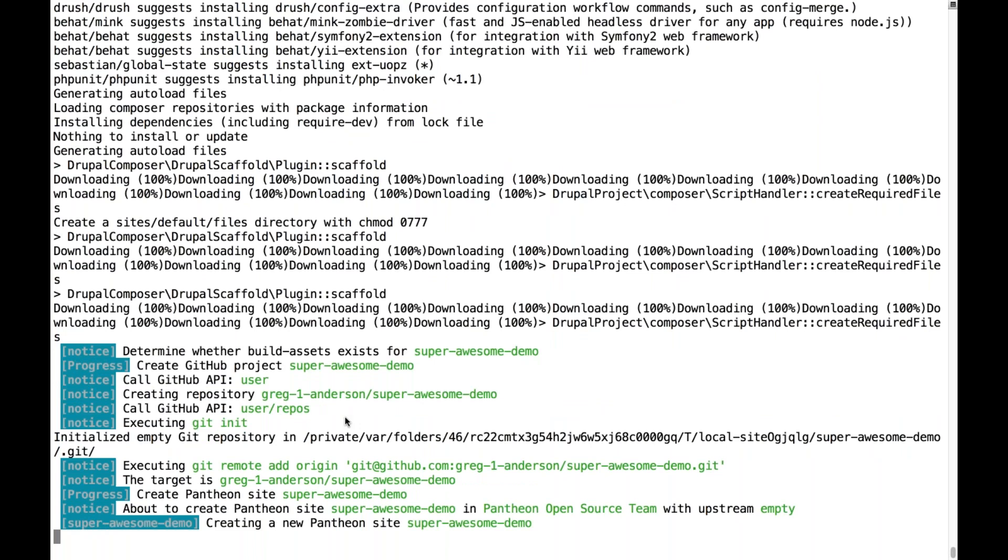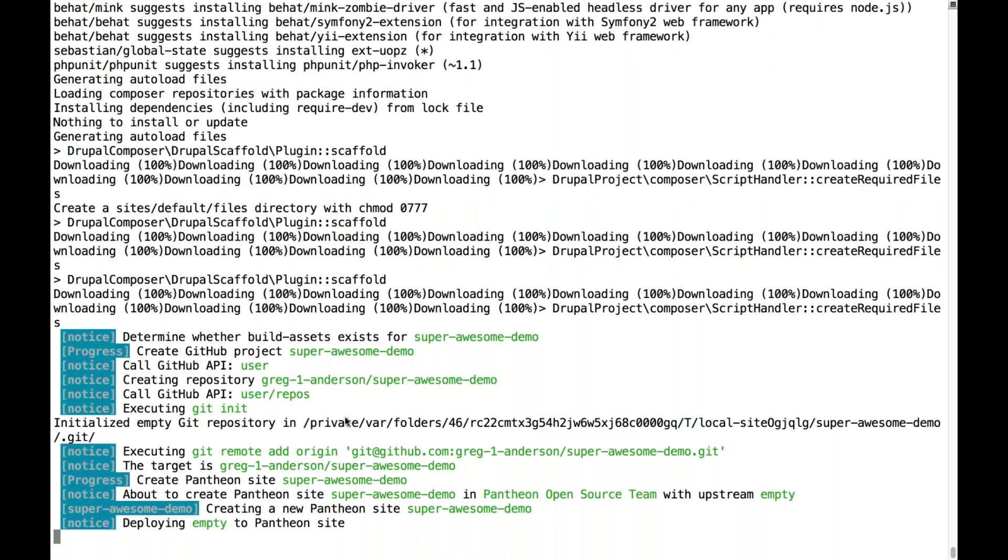It's going to go through and install the project and set up everything you need to run, including creating a site on Pantheon, running a build step, creating a GitHub repository, exporting your initial configuration, and getting everything ready to go. This takes around seven minutes to run with a little extra time for the CircleCI repository to kick off. If you had to set up all these things yourself, it would take a couple of hours once you're accustomed — maybe four to eight hours the first time. Many hours went into the example repository from engineers on the ACE team.